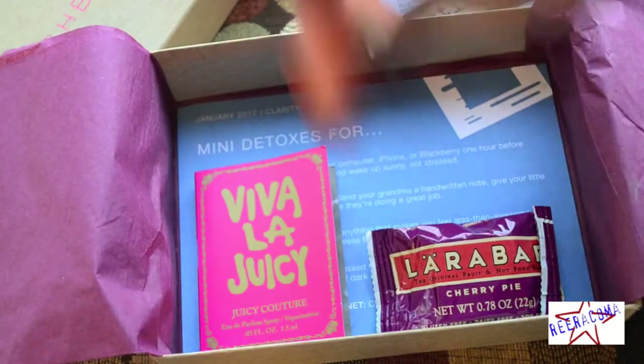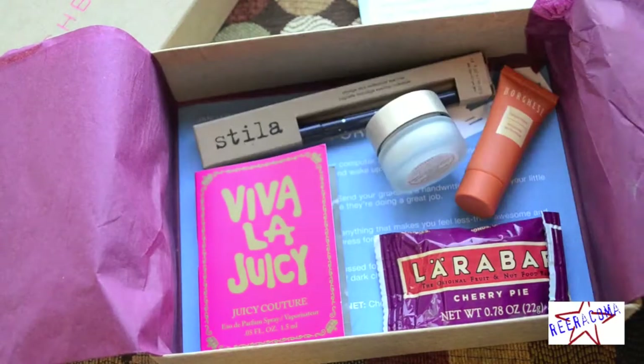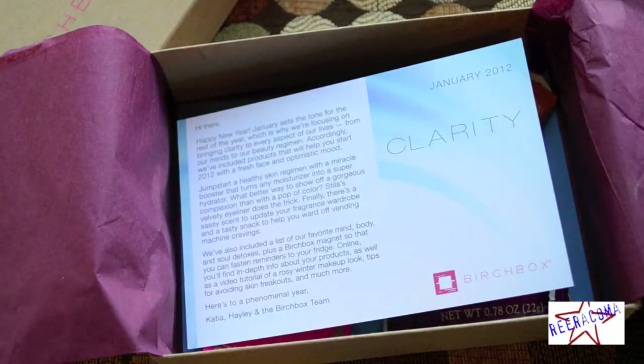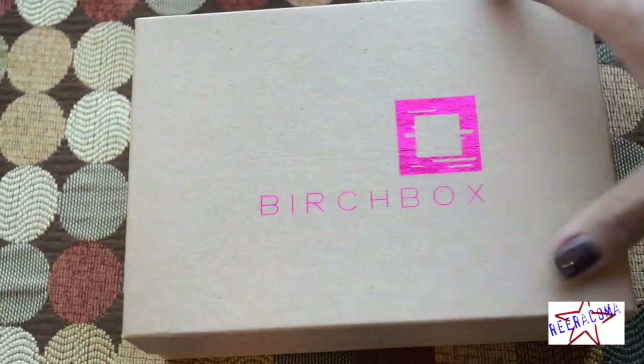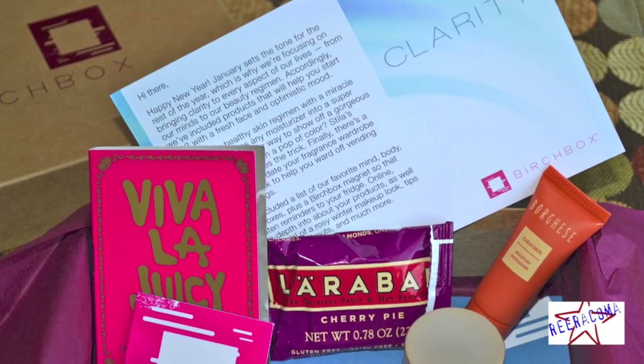So for $10 a month, I definitely feel like I have gotten my money's worth. Birchbox continues to be great with their customer service, and the products always are items that I would never have thought about buying myself and that I enjoy using. Except for December when they had an issue with shipping, I can always rely that their packages will arrive on time.